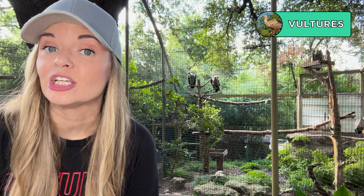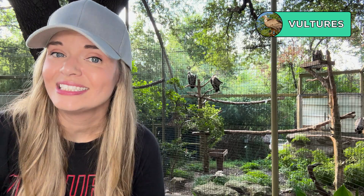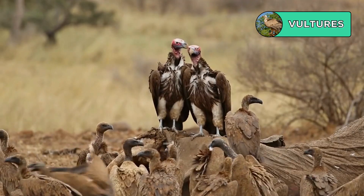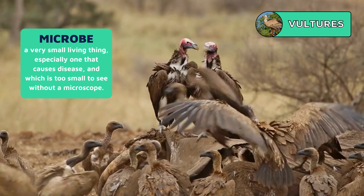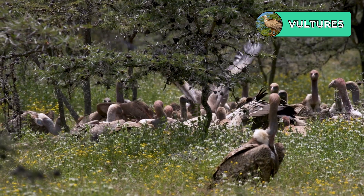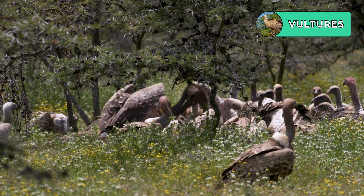Dead things are pretty gross and usually after even a short amount of time are not safe to eat. So how do vultures snack on meat that has definitely turned, or is infected with whatever disease killed the animal they're eating? Vultures are adapted to assault microbes with stomach acid that's 10 times more acidic than our own, which obliterates most microbes and dangerous pathogens.